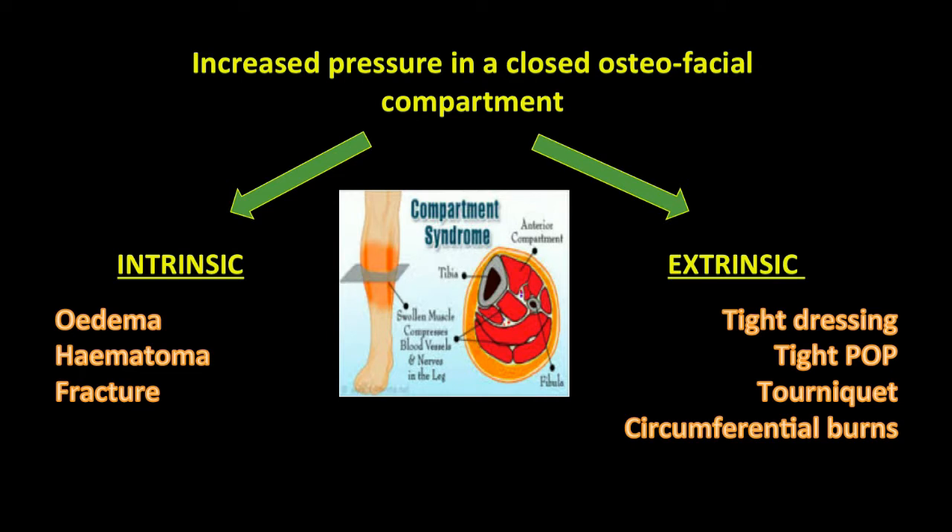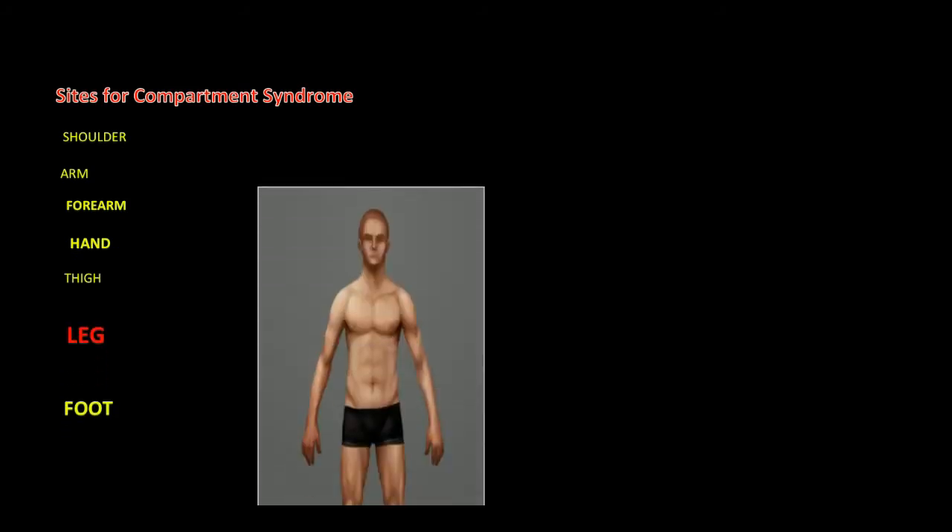Intrinsic causes include edema, hematoma, or fracture. Extrinsic causes include applying a tightly fitted plaster of Paris, a tight dressing, or forgetting to remove a tourniquet after a procedure. Compartment syndrome can occur at various sites: the shoulder, arm, forearm, hand, thigh, foot, and leg — however, the leg is the most commonly involved site.